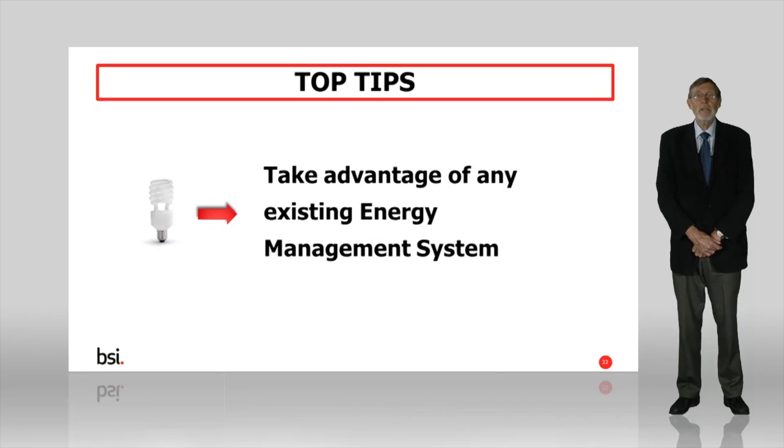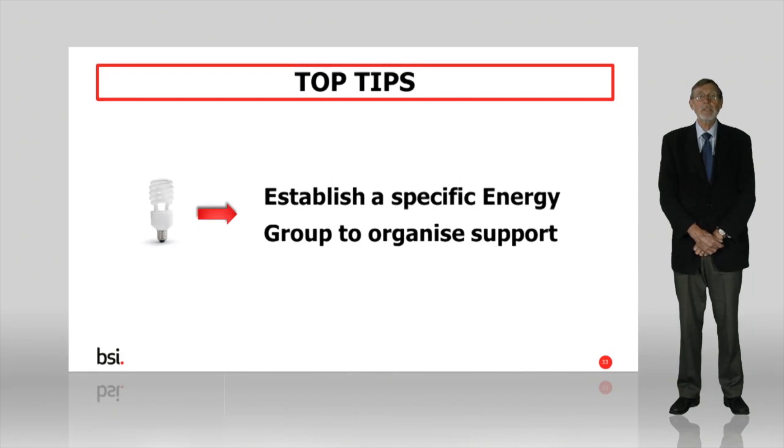Secondly, if you already have an energy management system in place, the chances are you won't have to start from scratch. You may be able to use ISO 50001 to make improvements or cover new areas. If you have a corporate social responsibility or sustainability department, do make use of it. Establish a specific energy group or subset to organise support and additional resources.